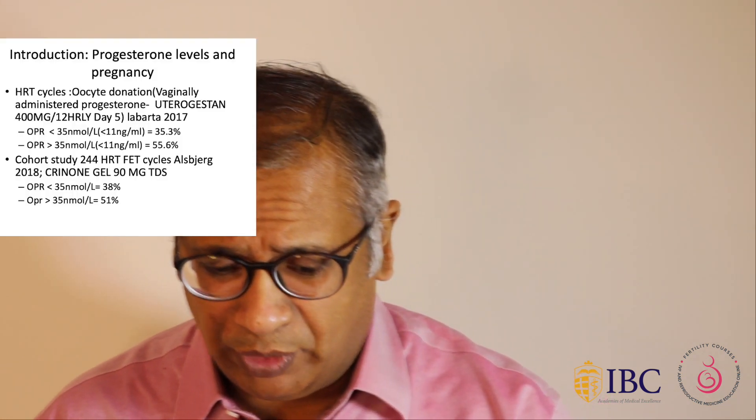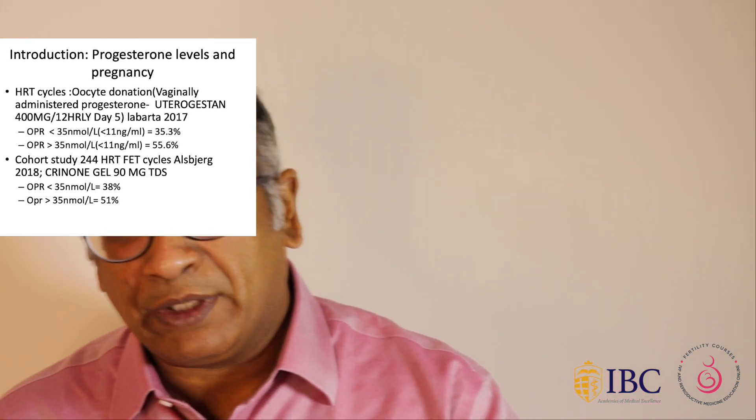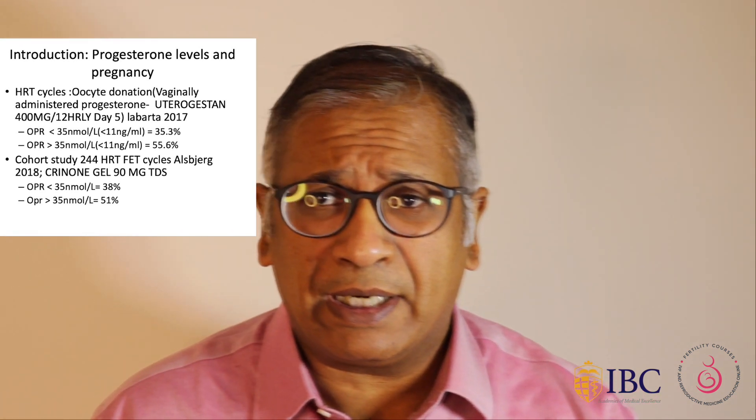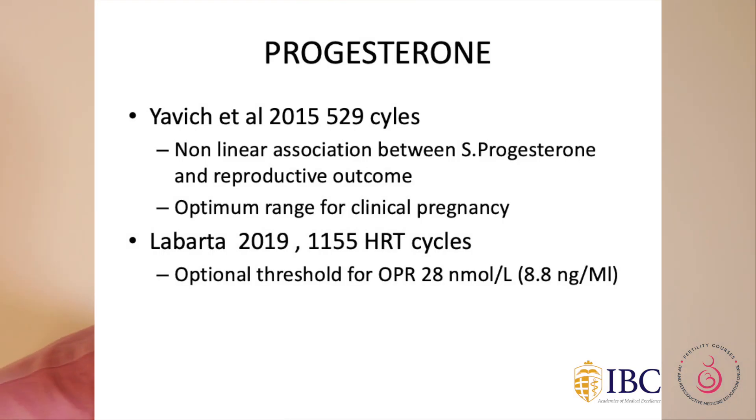In another study with 529 cycles, there seemed to be an optimum range of progesterone. They thought that in HRT cycles the optimal level was probably 28 nanomole per litre, and anything below that would give a lower pregnancy rate. So let's look at the basics of progesterone.